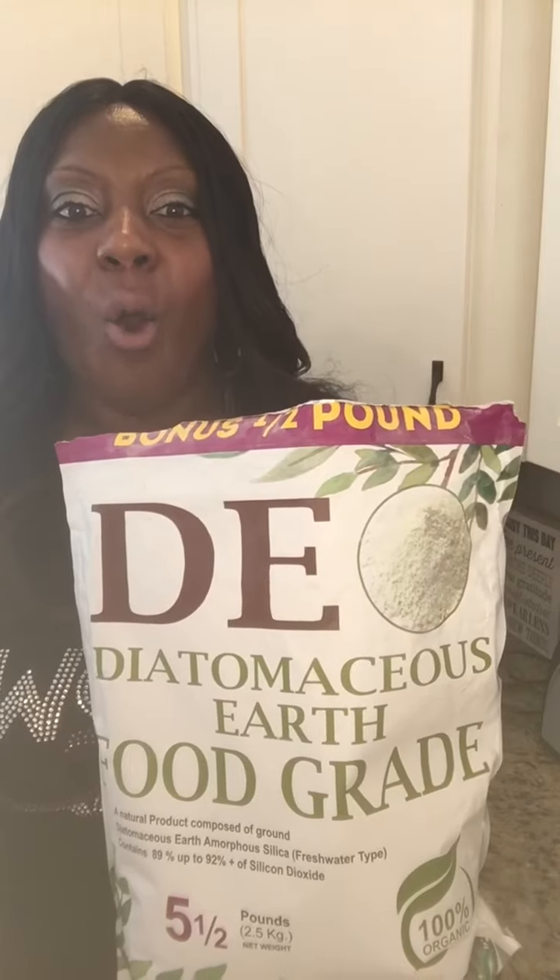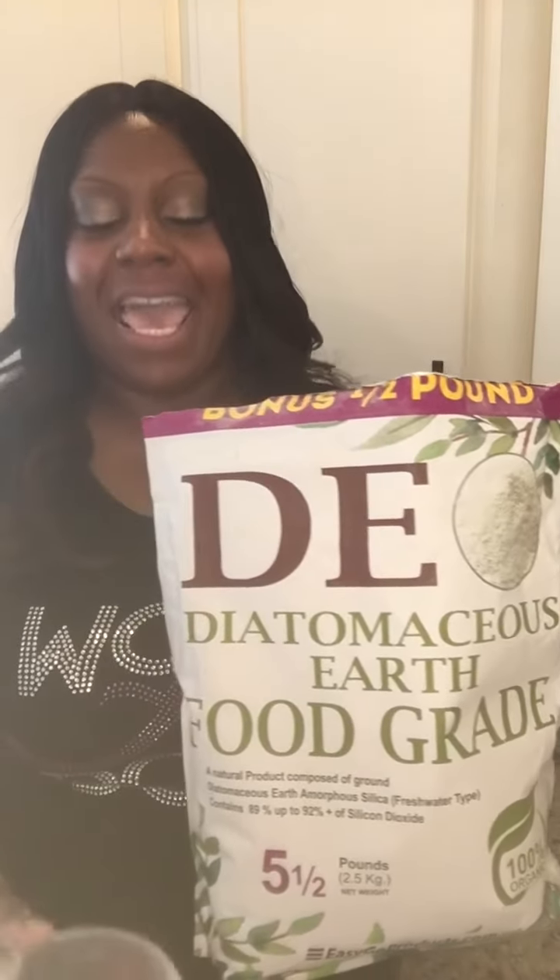I just wanted to share it. It's called diatomaceous earth — spelled D-I-A-T-O-M-A-C-E-O-U-S, diatomaceous earth. We spread it around in our garage, and it's incredible. My fear of spiders is non-existent because I don't see them anymore.